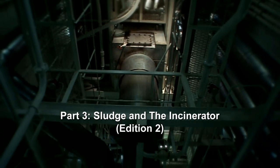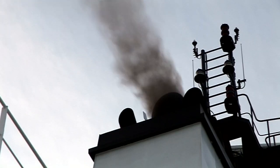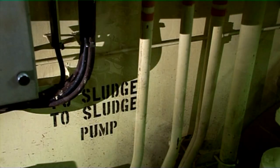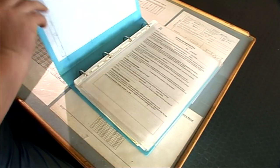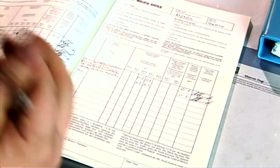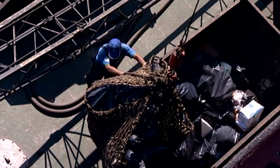Part three, Sludge and the Incinerator, covers regulations governing the discharge of sludge and garbage, correct use of the incinerator, the management of sludge and oil waste on board, and the importance of accurate record keeping. A garbage record book must identify all garbage burned in the incinerator as well as that disposed of to shore facilities.